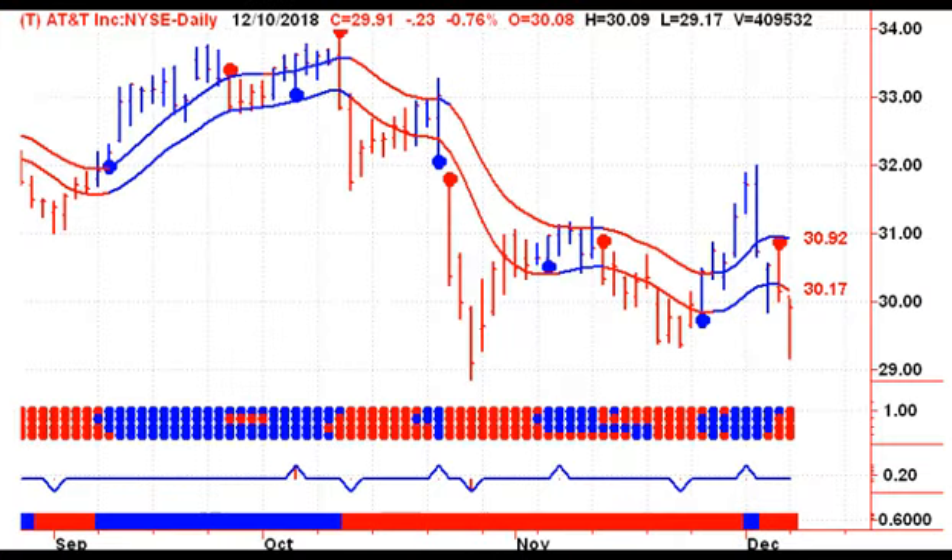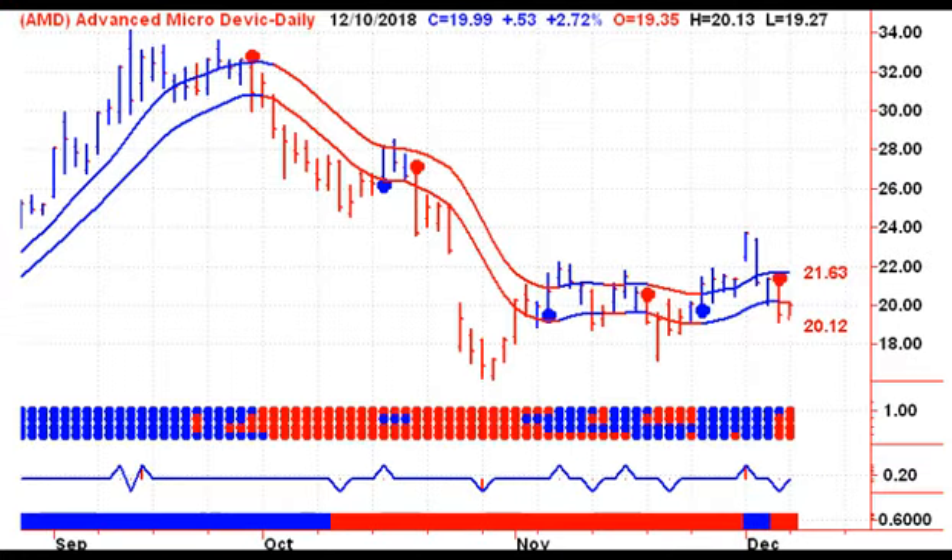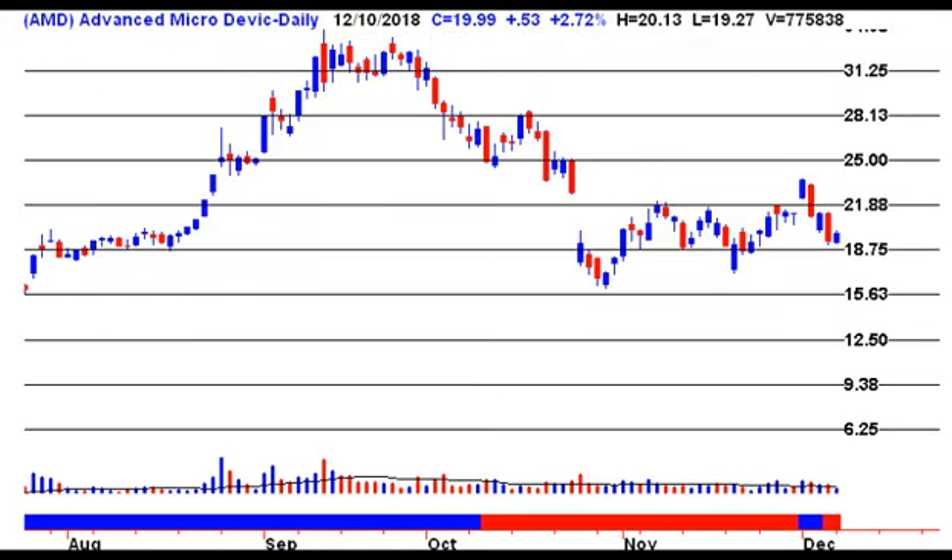Then we're looking at AT&T, which broke out below the November lows but did not take out the October lows — that's a bullish sign for AT&T. You can see that 2891 is our next target to the downside, and then 2813. Moving from the New York Stock Exchange to the NASDAQ, we've got Advanced Micro Devices on a sell signal, but not a lot of downward momentum. That would change on Tuesday with a close above 2163. Our next target to the downside is 1563.